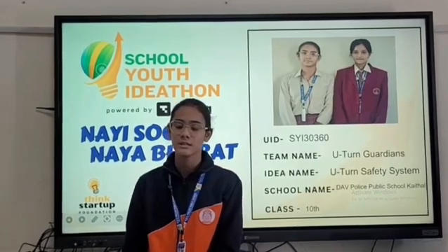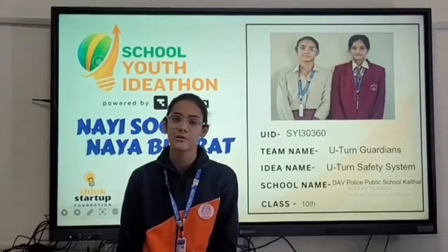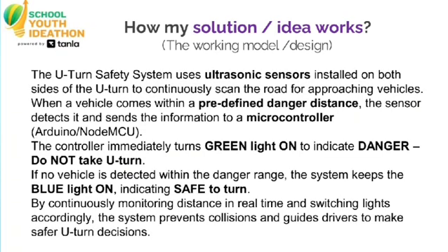Enhancing U-turn safety is essential for reducing accident rates and ensuring a more efficient, reliable traffic environment. In a rapidly evolving environment, road safety becomes a critical issue, especially in high-risk areas such as U-turns. The U-turn safety system is an innovation designed to minimize accidents and enhance driver awareness during U-turn maneuvers. It is ideal in urban and semi-urban areas, and its main aim is to create safer roads for both motorists and pedestrians.